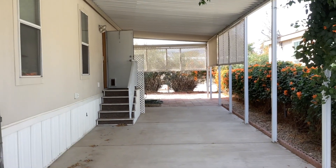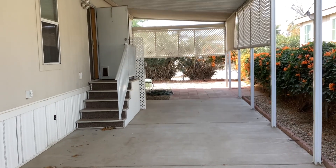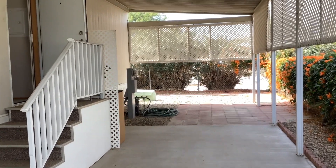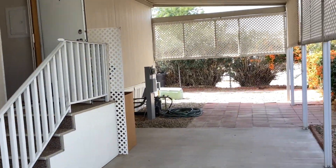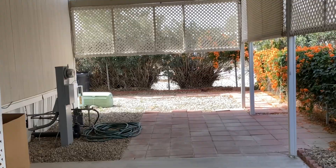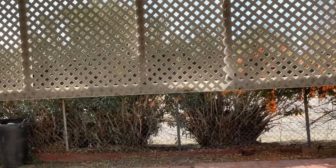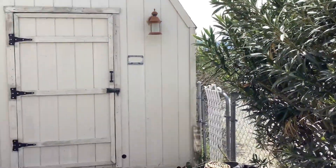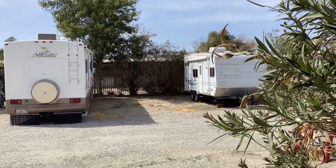Here we are at unit 149, my new listing in Indio, 51555 Monroe Street, Indio. We're looking at the parking space which could hold an RV. But not only here — if you look further in the back, we are located in the back, so we have a chance to park a big truck or an RV in this area, just our very own spot.